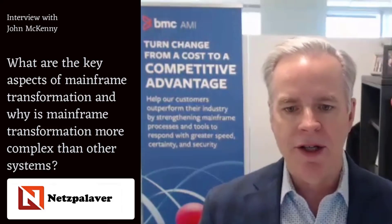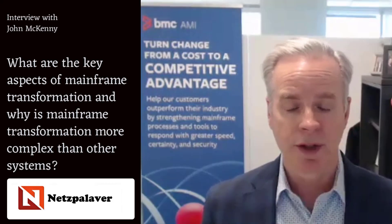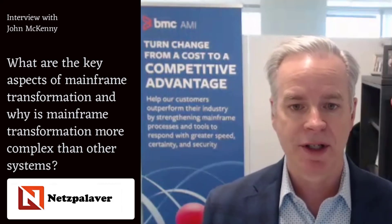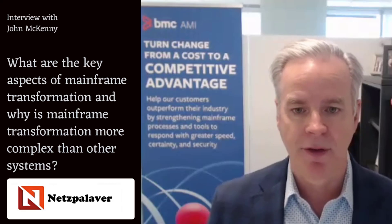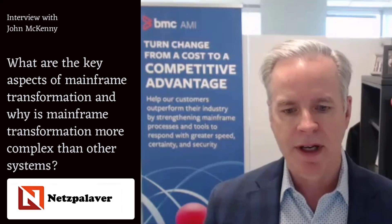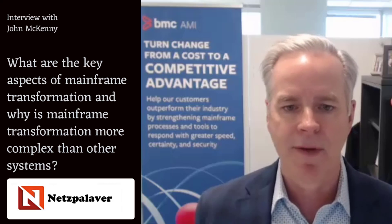Mainframe transformation is really about modernizing your processes and tools so that your teams and your organization are more agile, and you can respond to the business needs and requirements faster than ever before. It's a little bit more complex in the mainframe environment because the mainframe is connected to the rest of the hybrid environment.